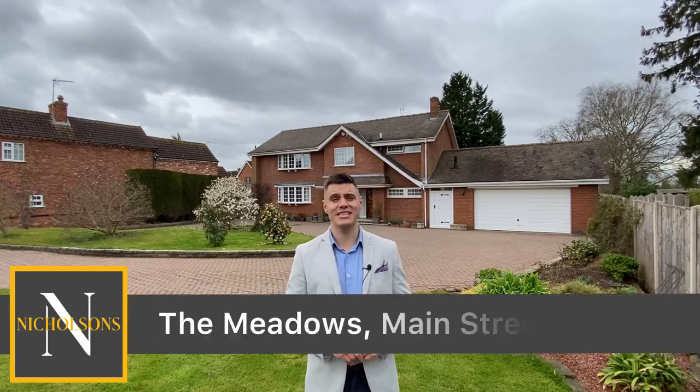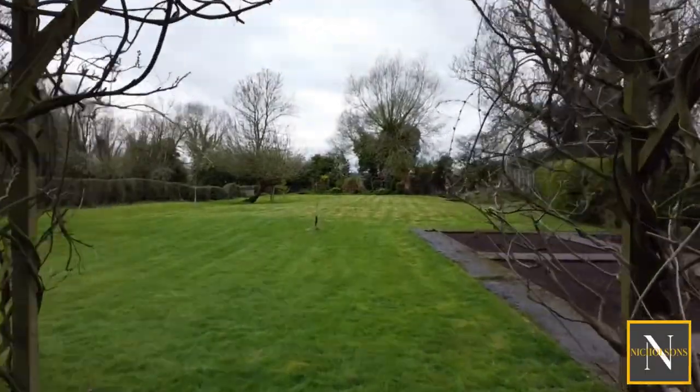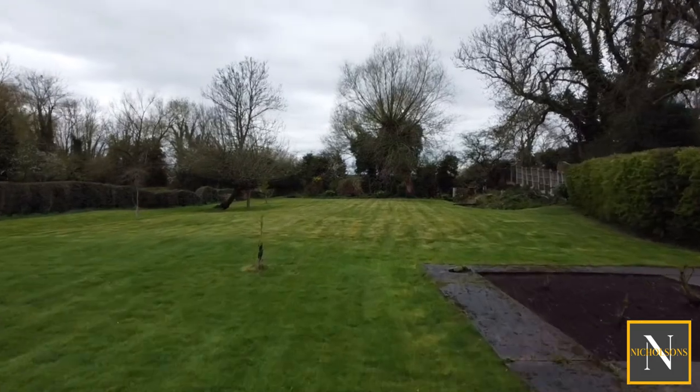Are you on the lookout for a well-proportioned family home in one of Retford's most sought-after villages that offers great potential to improve and sits in a really large plot? Then take a look at this. Today I'm out on Main Street in Hayton to show you number 57, The Meadows.